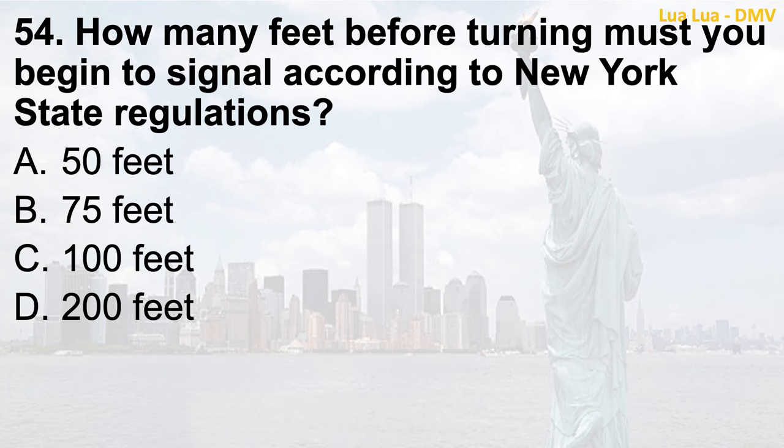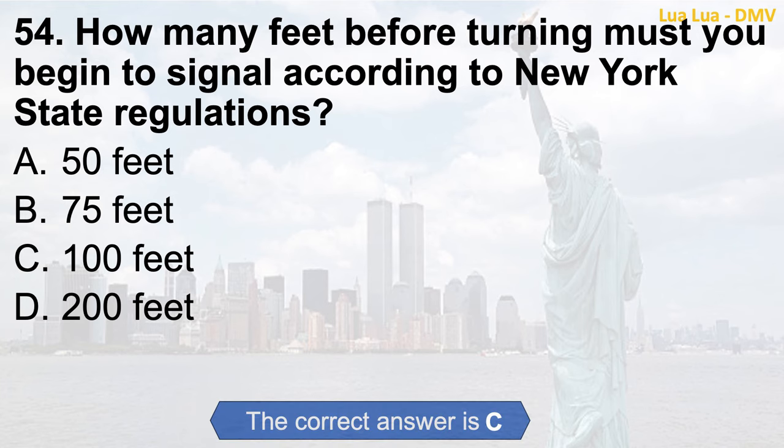Question 54. How many feet before turning must you begin to signal according to New York State regulations? a. 50 feet; b. 75 feet; c. 100 feet; d. 200 feet. The correct answer is c. 100 feet.